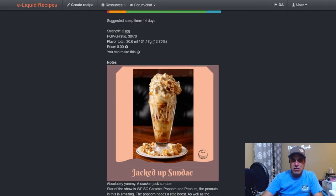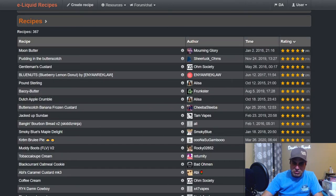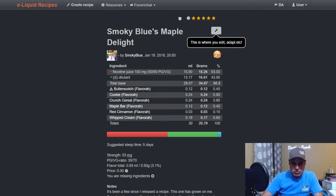The flavors in this mix I own because of this mix — it's an awesome mix. I'm partial because Tam's a good friend, but still. Smoky Blues Maple Delight — if anybody knows Flavora, it's Smoky — she mixes low, probably lower than most mixers.